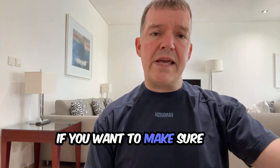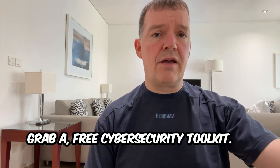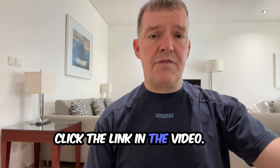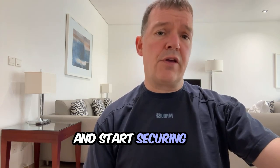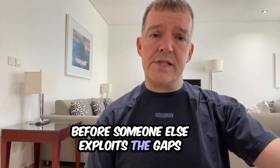If you want to make sure your business is protected, grab a free cyber security toolkit right now. Click the link in the video and start securing your business today, before someone else exploits the gaps in your security. Thank you.